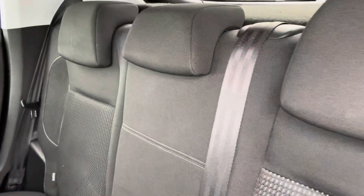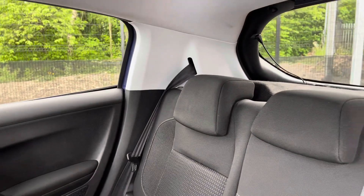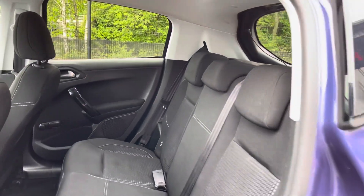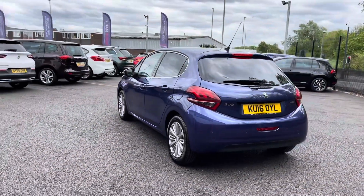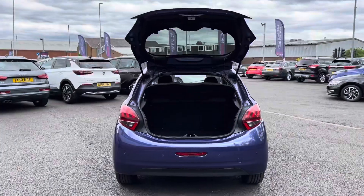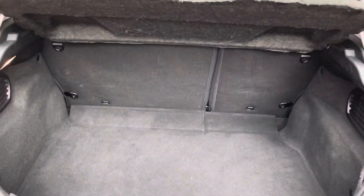The back seats do come with a full cloth upholstery finish and are extremely comfortable, as well as providing plenty of leg room to ensure maximum comfort for the passengers in the rear. As we move to the back of the vehicle, you will notice that elegant style that really is keeping in the look of the Peugeot 208. Taking a look into the rear, you can see you have a very spacious boot — enough space for multiple suitcases and all your weekly shopping.